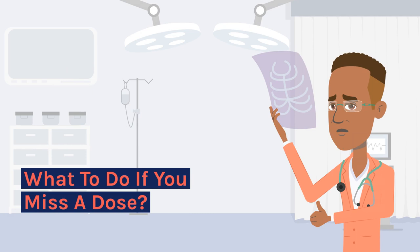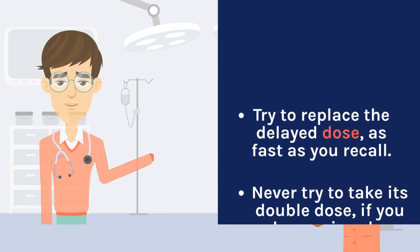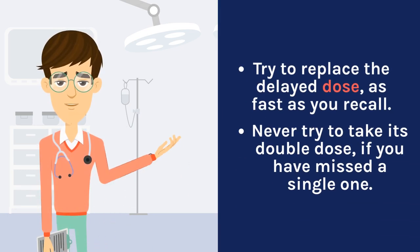What to do if you miss a dose? Try to replace the delayed dose as fast as you recall. Never try to take a double dose if you have missed a single one.